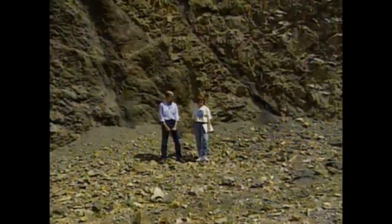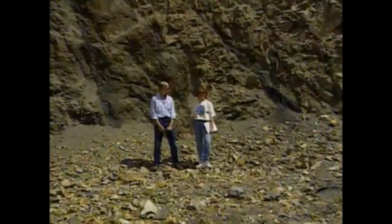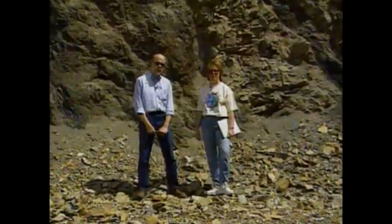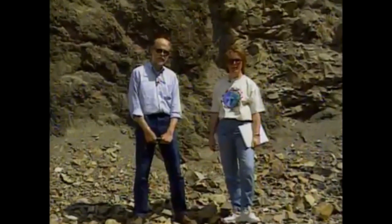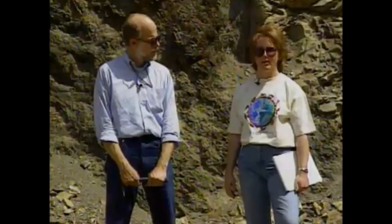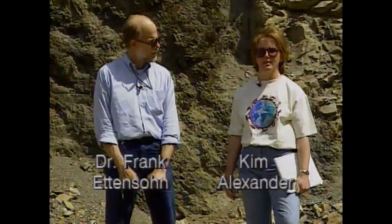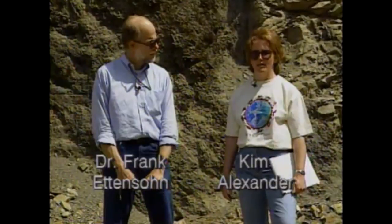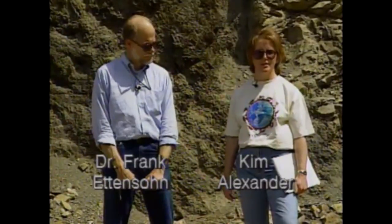Hi, I'm Kim Alexander, and I teach at Model Laboratory School at Eastern Kentucky University. With me today is Dr. Frank Ettenson, who is a geology professor at the University of Kentucky. We've come to Letcher County today to bring you a segment on our Earth Science Teacher Development Series to allow you to have some Kentucky geology and physiography that you might not otherwise get to view.